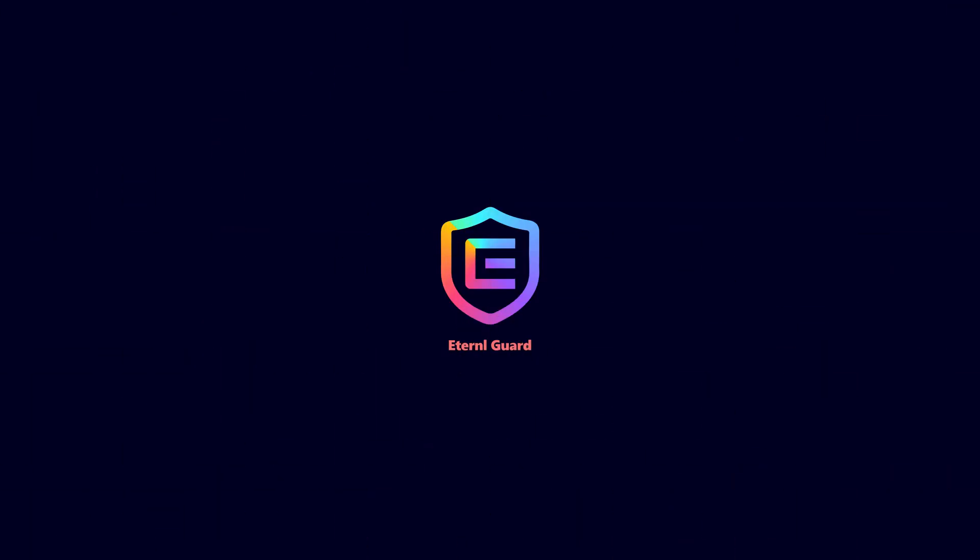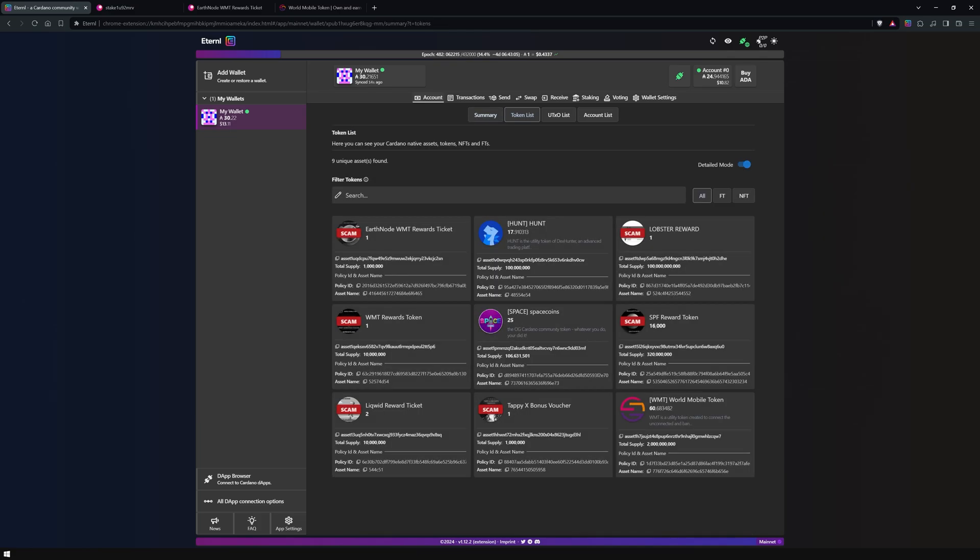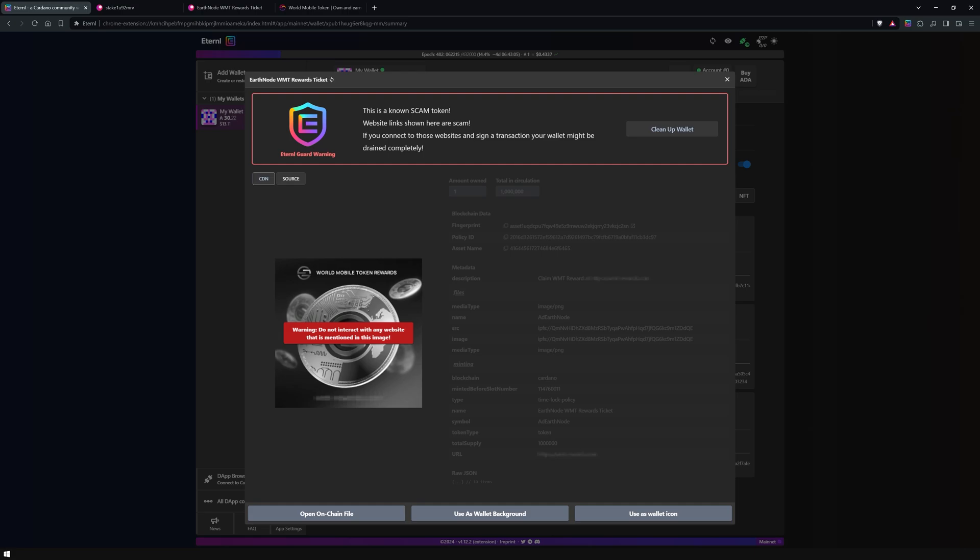Introducing Eternal Guard. Eternal Guard includes a suite of features that help users safeguard their funds. It maintains an updated list of known scam tokens and domains, alerting users about potential threats. Eternal utilizes data from multiple reputable databases to keep this list current.